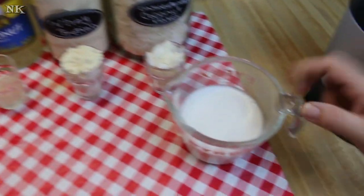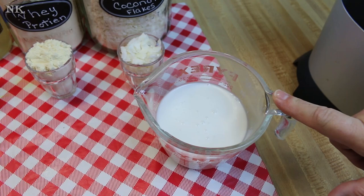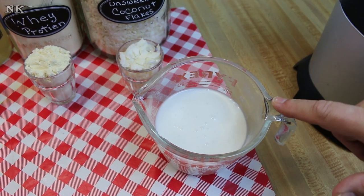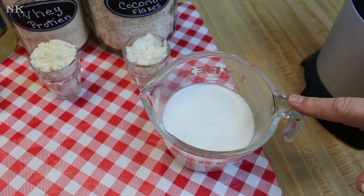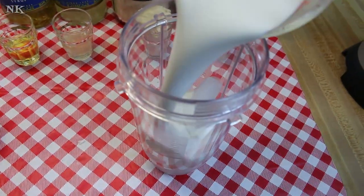We're also going to use a cup of coconut milk — this is just coconut milk out of a can, not coconut cream. Coconut cream is just way too thick. Coconut milk out of a can or out of a carton, either way works. So we're just going to start by adding everything in here.